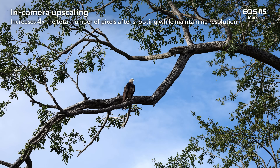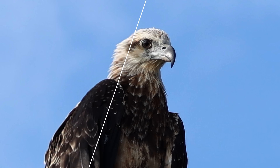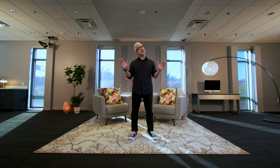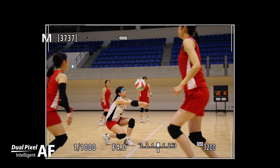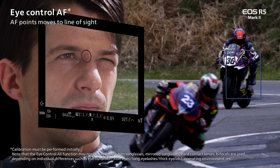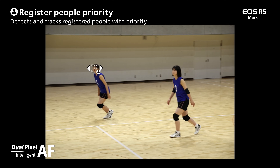On the EOS R5 Mark II, the deep learning upscaling benefits are taken to a whole new level thanks to its 45-megapixel sensor. You can now upscale your JPEG to an incredible 179-megapixel image, giving you an incredible amount of detail for creating large prints and allowing you to crop more into your image than ever before while still retaining a high-resolution image. Many of the same autofocus advancements from the EOS R1 have been installed into the EOS R5 Mark II — features such as dual pixel intelligent AF, action priority, eye control, and registration of priority people are all possible on the new EOS R5 Mark II.